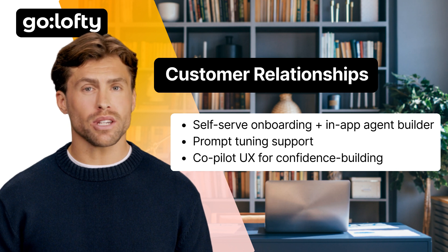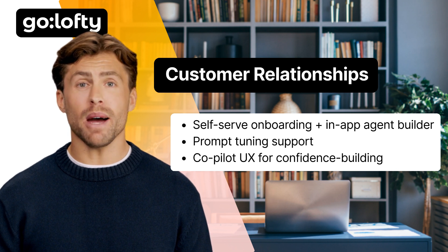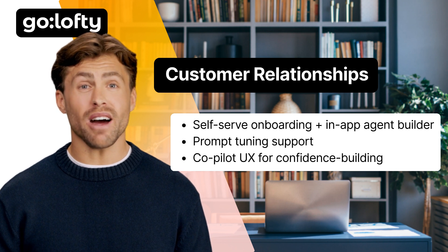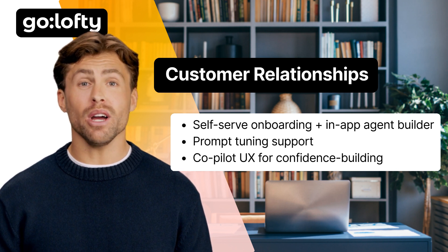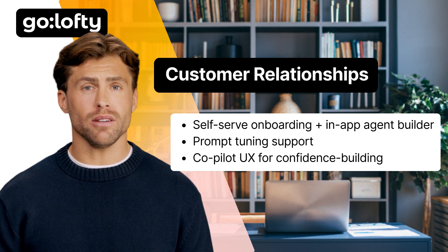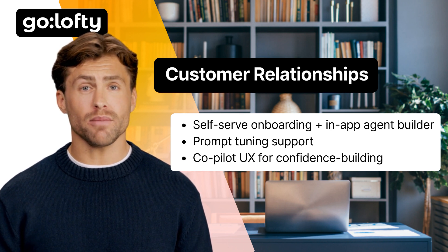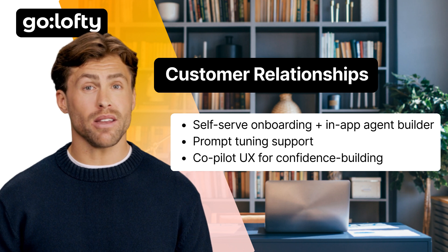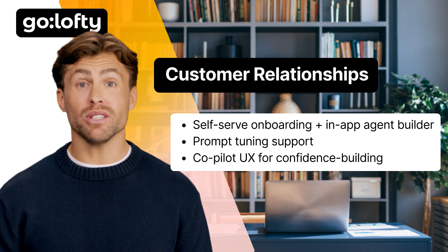Customer relationships — this isn't just about onboarding. It's about earning trust in an AI-first world. Start with a frictionless setup. Give users a no-code builder so they can create their first agent in minutes. Offer prompt tuning support when they need help. And make the experience feel like they're working with a co-pilot, not just deploying a tool.